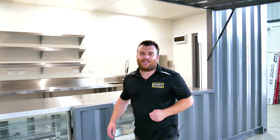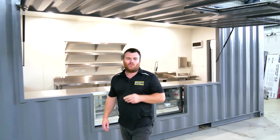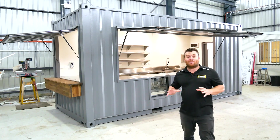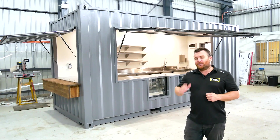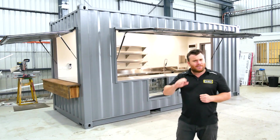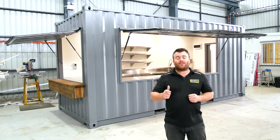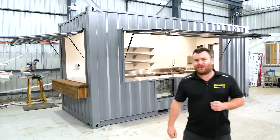Thanks so much for joining us on this video. I can't wait to catch up with the new owner of this cafe in a few weeks time to see how amazing it looks on location. If you've got a project like this or something completely different, definitely give us a call today — we've got you covered — and subscribe for some more great videos.